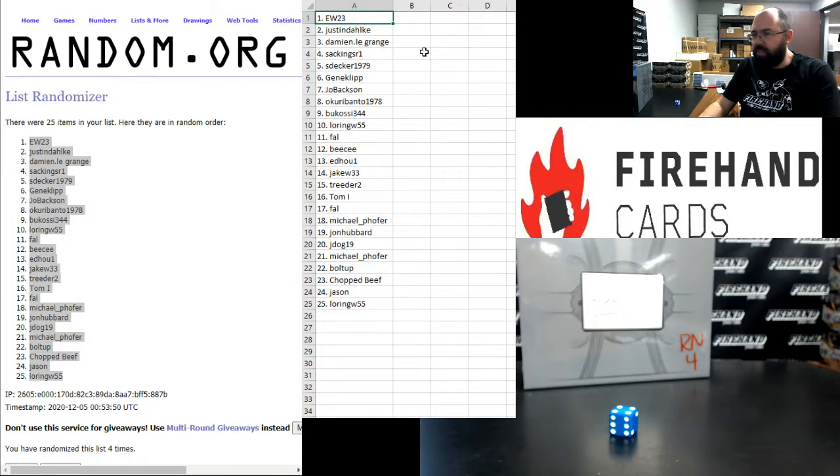EW: 1, Justin Dahlke: 2, Damian: 3, Sack Kings: 4, S. Decker: 5, Gene Clip: 6, Joe Baxson: 7, Okuri Banto: 8, Bukasi: 9, Loring W: 10, Frank: 11, BC: 12, Ed Ho 1: 13, Jake W: 14, Treitor: 15, Tom: 16, Frank: 17, Michael: 18, John Hubbard: 19, J Dog: 20, Michael: 21, Bolt Up: 22, Chop Beef: 23, Jason: 24, Loring W: 25.